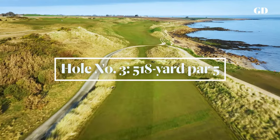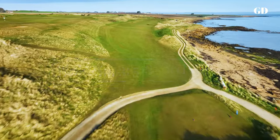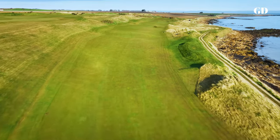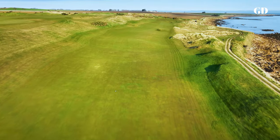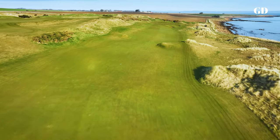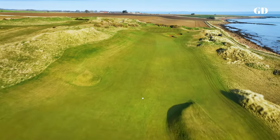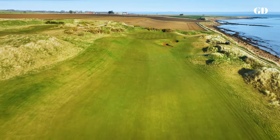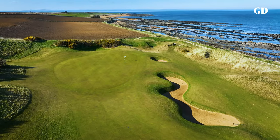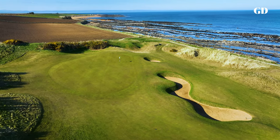The third, the lowest point on the property, is the first of three par fives that run along the edge of the North Sea. This entire hole leans hard from left to right, but those who can play the break on their first two shots will have a good opportunity for birdie, assuming they can evade one of the most menacing bunkers in links golf — a 10-foot deep, 18-yard long pit just in front of the green. To get your ball out of that one you'll need a good wedge shot; to get yourself out, you may need a hand from your caddy.